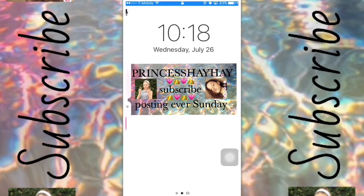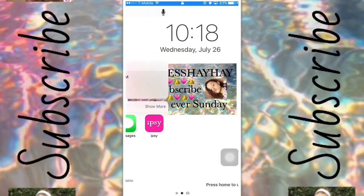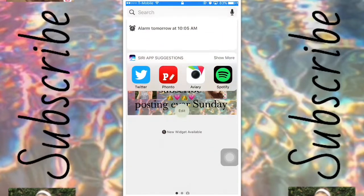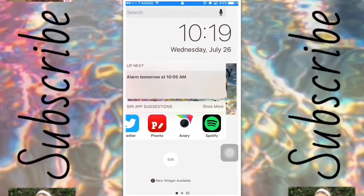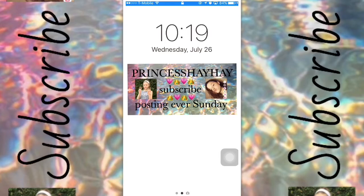First off, there's the profile and you can see my lock screen, which is just my YouTube information. You can see the time and date, and if you go to the left you can see a whole bunch of iPhone basic stuff. If you swipe up you can go to search, and if you go all the way to the right you can go to the camera, which we are not going to.